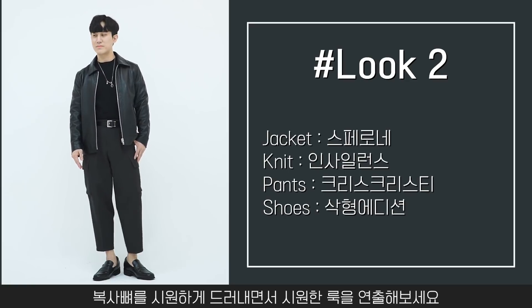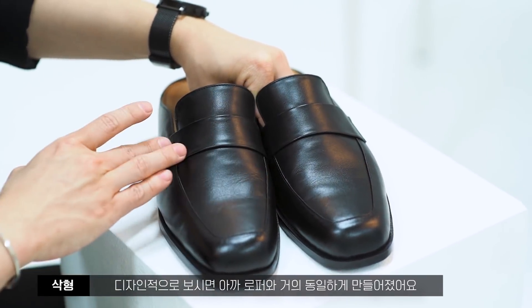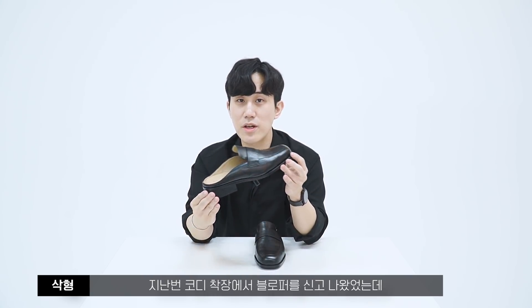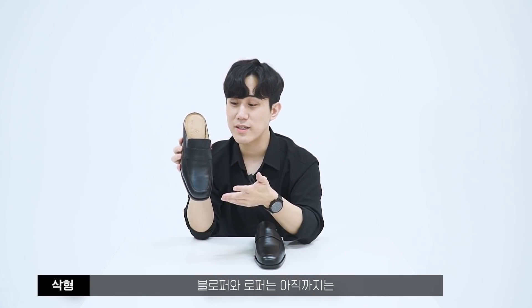다음 리뷰 제품은 스퀘어토 새들 블로퍼 킥블랙입니다. 가격은 슈퍼 얼리버드 139,000원, 얼리버드 154,000원이에요. 로퍼와 거의 동일한 디자인에서 뒷부분을 뮬 타입으로 없앤 것이 블로퍼예요. 새들 장식으로만 포인트를 줘서 미니멀한 디자인을 뽑아냈고요. 다른 브랜드들에서 블로퍼와 로퍼에 스퀘어토 감성을 낸 곳이 아직 없기 때문에 개인적으로도 강력 추천드리는 아이템입니다.